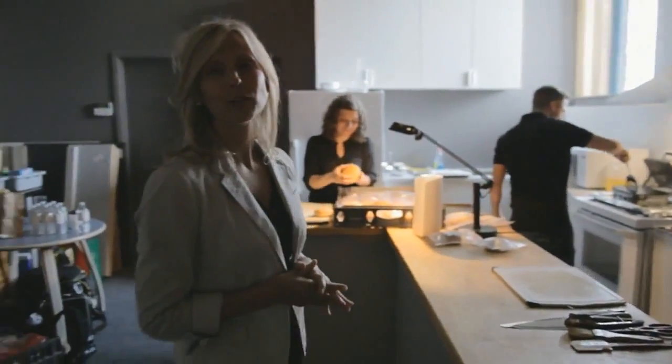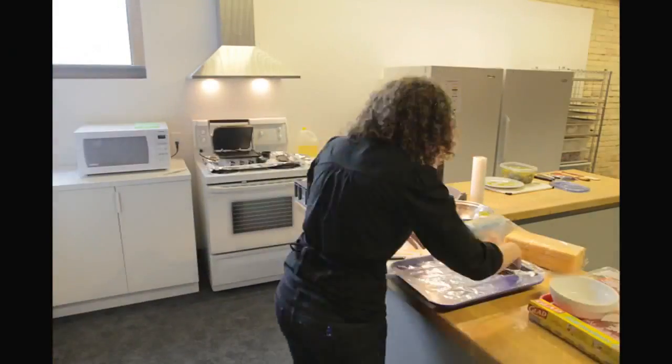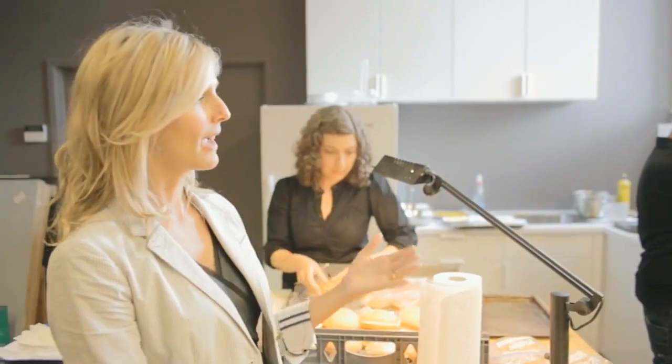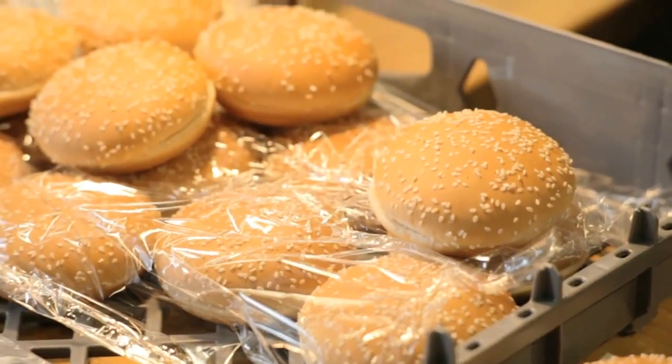I'm going to introduce you now to Noah, who's our food stylist. While that burger was made in about a minute, the process we go through on the average shoot takes several hours. And here it's important to note that all the ingredients that Noah uses are the exact same ingredients that we use in the restaurant — the exact same patties, the exact same ketchup, mustard, onions, and buns.